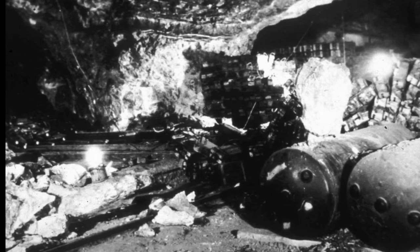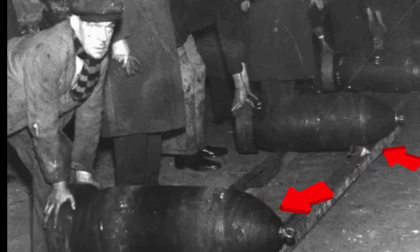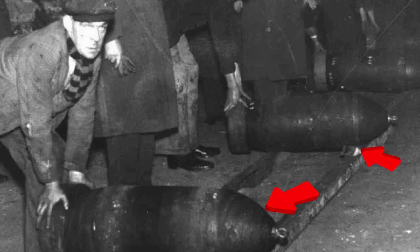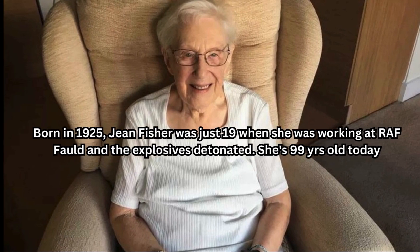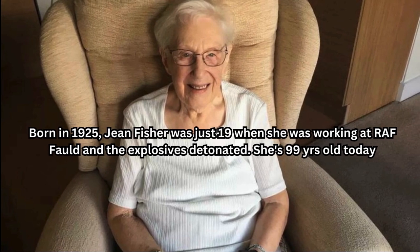The explosion was caused by a combination of factors, including the design of the ammunition storage facility, the type of ammunition being stored, and human error. One key factor was the design of the RAF Fauld Ammunition Dump itself, which was located in a disused gypsum mine not designed for this purpose. It lacked adequate ventilation and drainage systems, creating a buildup of moisture and condensation that led to the deterioration of the ammunition over time.